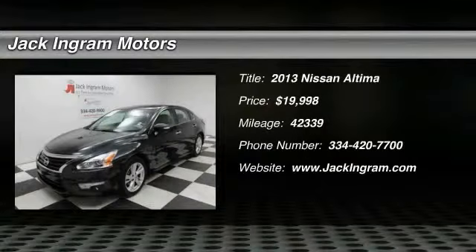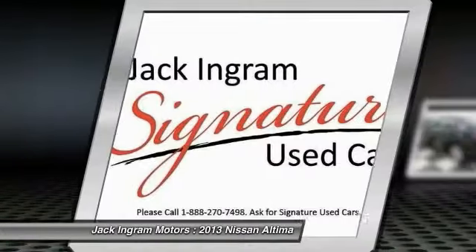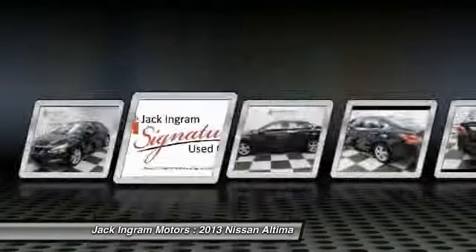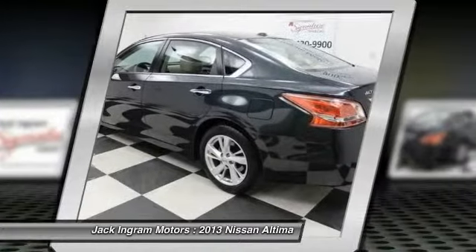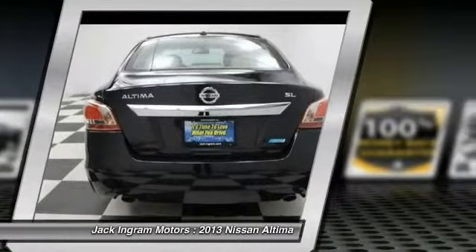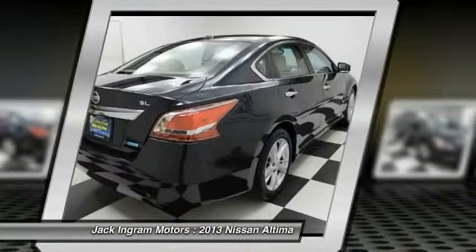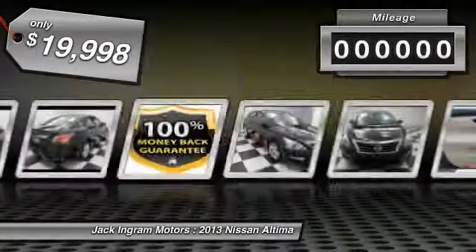The 2013 Nissan Ultima offers advanced features to make life easier, including push button ignition, which comes standard. Combine that with a powerful V6 or efficient four-cylinder engine, six standard airbags, and over 5,000 quality and performance tests, and you'll see the Nissan Ultima is made to drive and built to last, and is priced below $20,000.